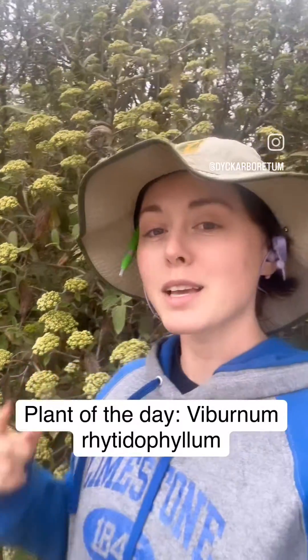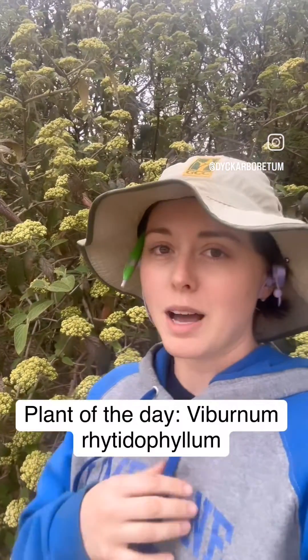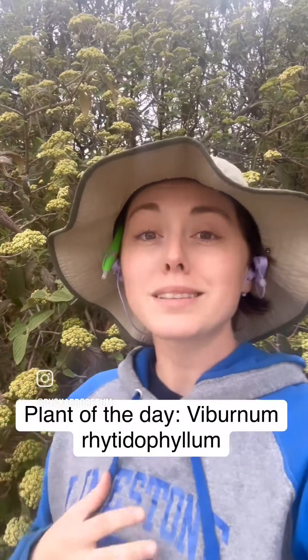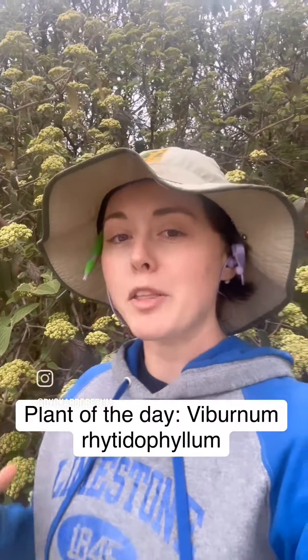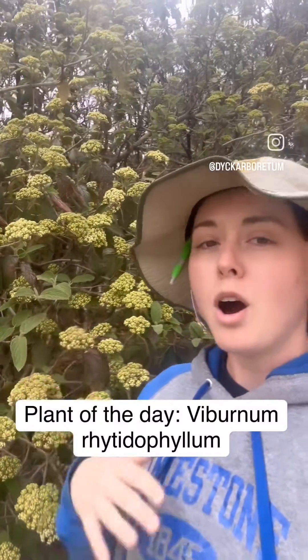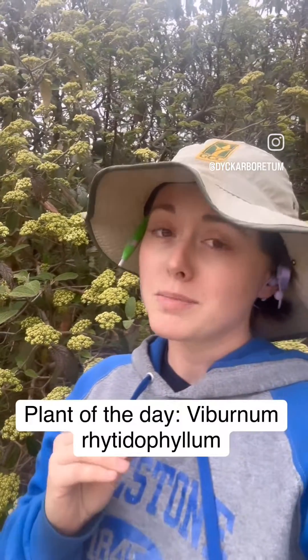Today's Plant of the Day is right behind me. It's Viburnum — it's a super long Latin name, but we know it as Leatherleaf Viburnum. What I love about them is that they're basically evergreen. They keep these long leather leaves all winter. They look a little shaggy, but at least they keep their leaves in Kansas. That's a big plus.